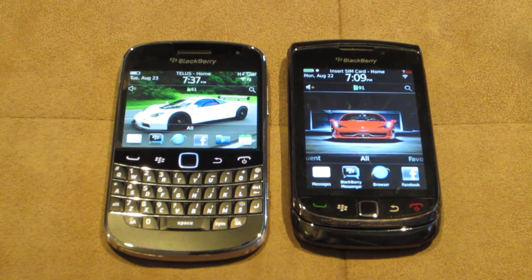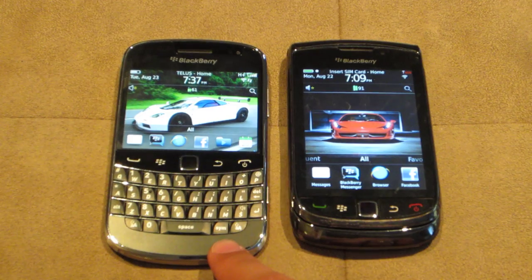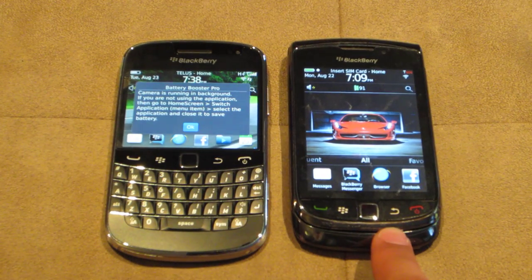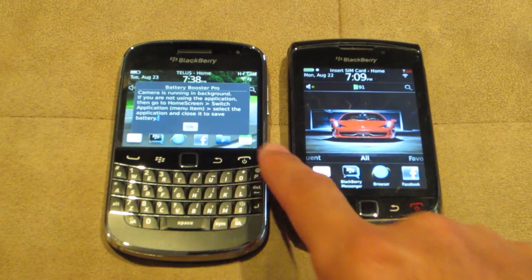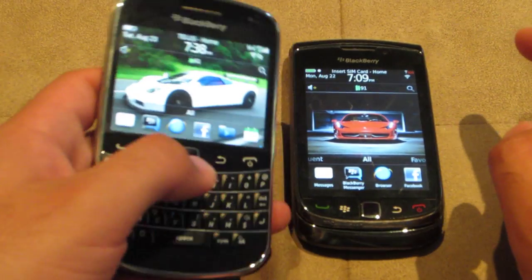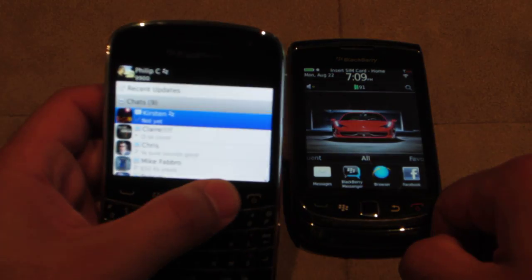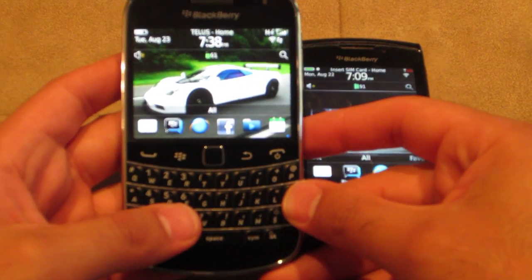Hey everyone, Fierce Technology Review here. What I've got right now is the brand new BlackBerry Bold 9900, and I've got the BlackBerry Torch 9800. This is basically the latest, greatest device from RIM. It's got the brand new touchscreen on there, as well as that full keypad for you.